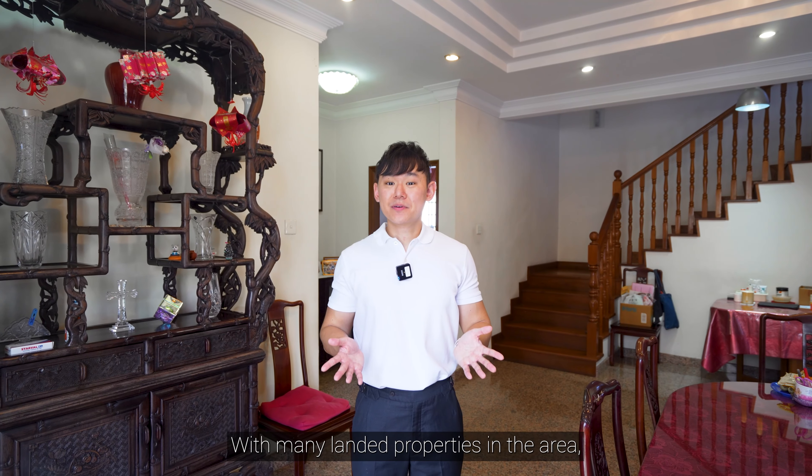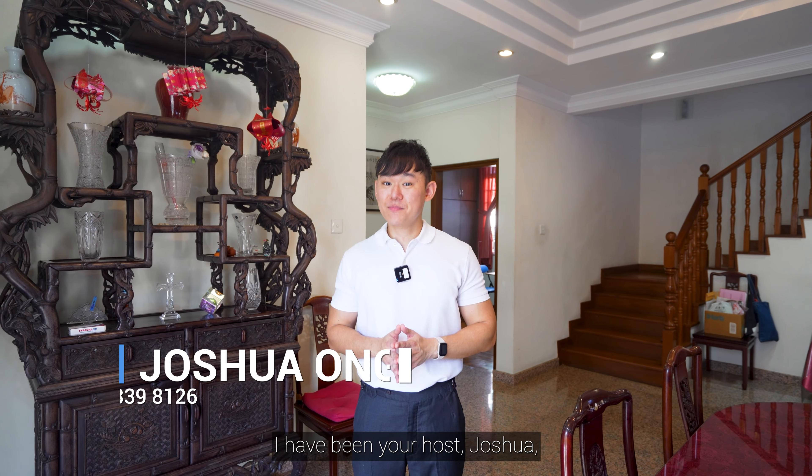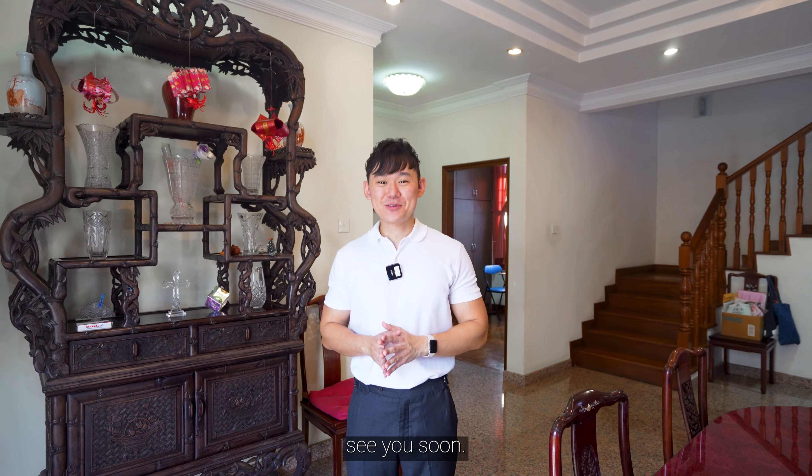With many landed properties in the area, this rare gem stands out more and has so much to offer you. Contact me at 9339-8126 for more details. I have been your host, Joshua. See you soon. Thank you.